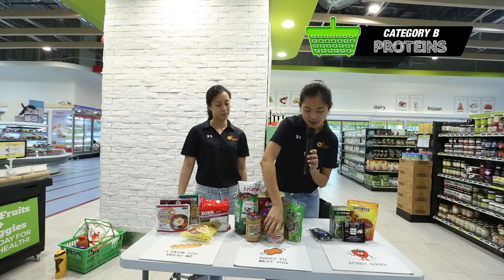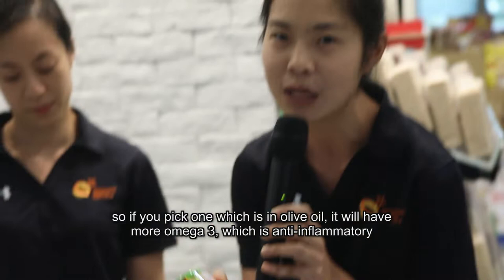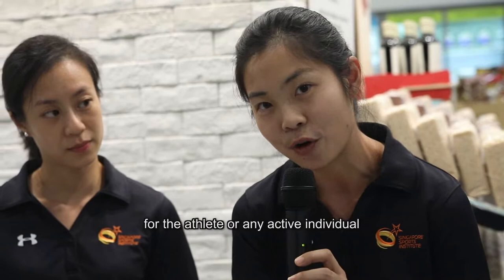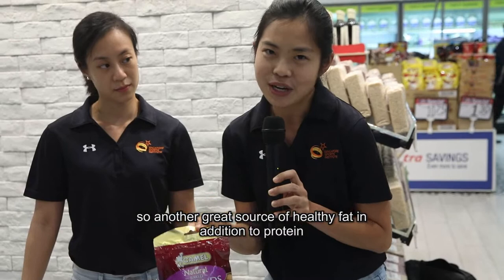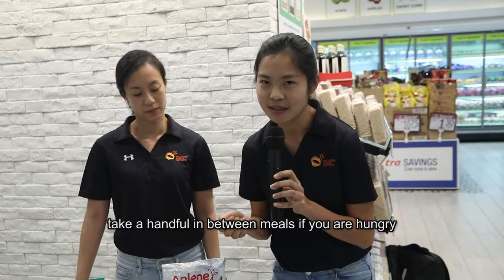Another good portable source of protein is canned tuna. If you pick one which is in olive oil, it will have more omega-3s, which are anti-inflammatory for the athlete or any active individual. Next we have nuts — another great source of healthy fat in addition to protein. Really portable; you can bring it to your training ground and snack a handful in between your meals if you get hungry.